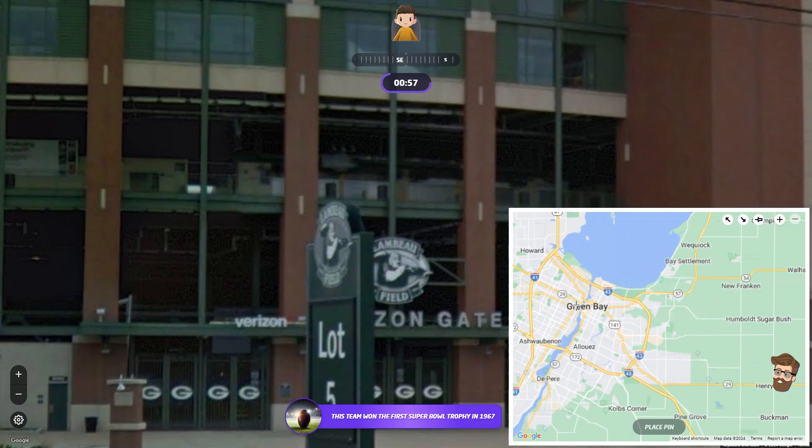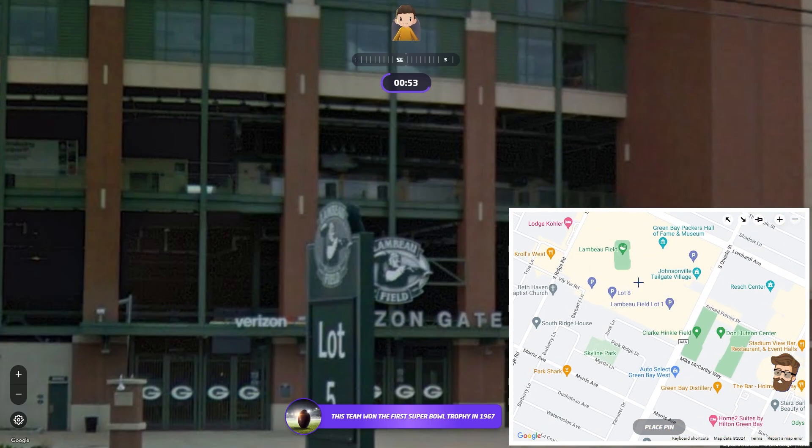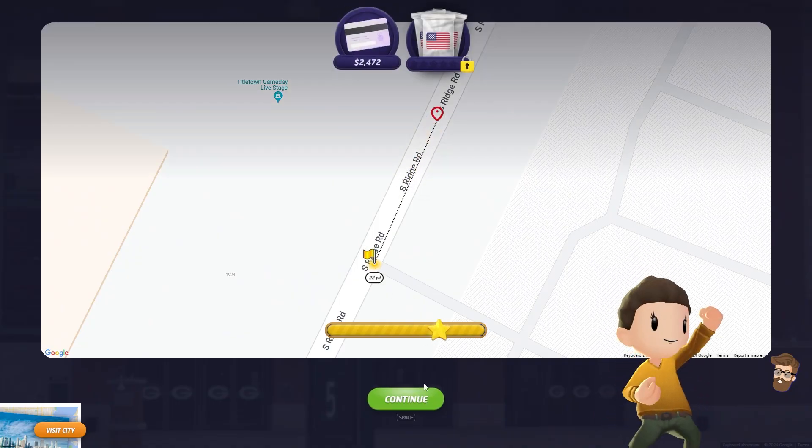Go ahead, make your jokes. Okay, so Lambeau Field is right here. I'm going to guess I'm pretty close to this — right about here. Oh! I was 22 yards off. So close.